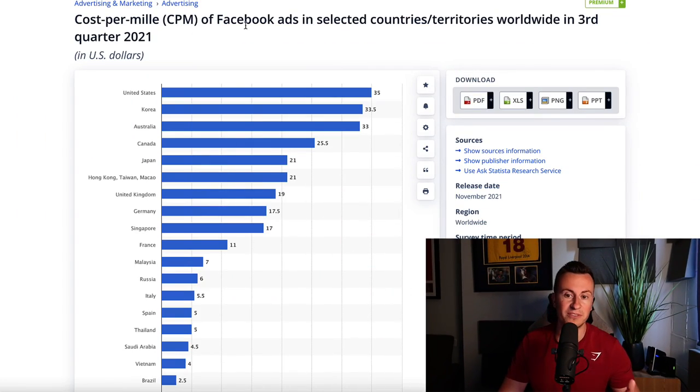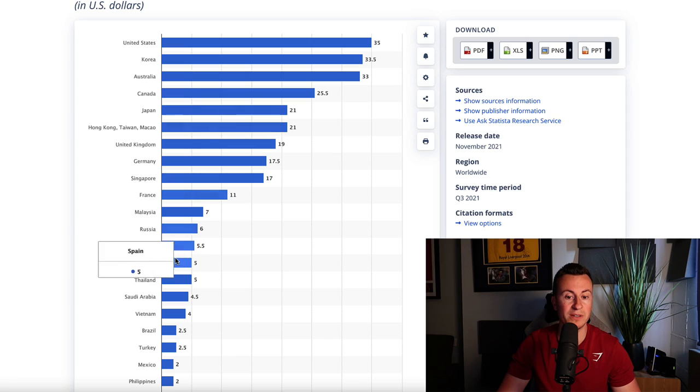So this is cost per mille - CPM - of Facebook ads in selected countries and territories worldwide in the third quarter of 2021. Granted it is a couple of years old, however it won't have changed much since then. What we can clearly see is that the United States tops this list by a mile. If we come all the way down we can find Italy down here at $5.50, so it is a fraction of the cost in comparison to the United States.